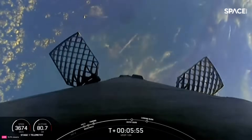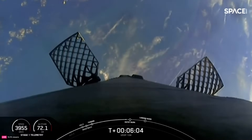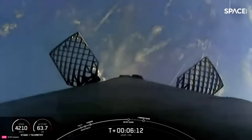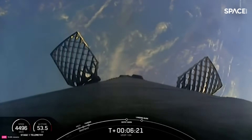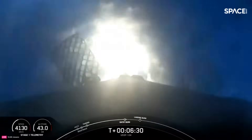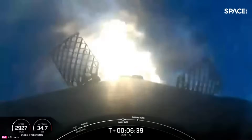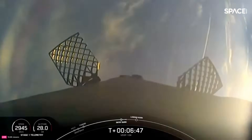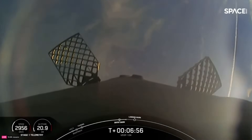We're coming up on the start of our first stage entry burn — about a 20 second burn starting in just a few seconds. Stage one entry burn. There is the start of our stage one entry burn — a three engine burn slowing the first stage down. Stage one entry burn shutdown. Stage one FTS has been saved. Both vehicles are on nominal trajectories. The flight termination system has been saved and trajectories are all nominal.